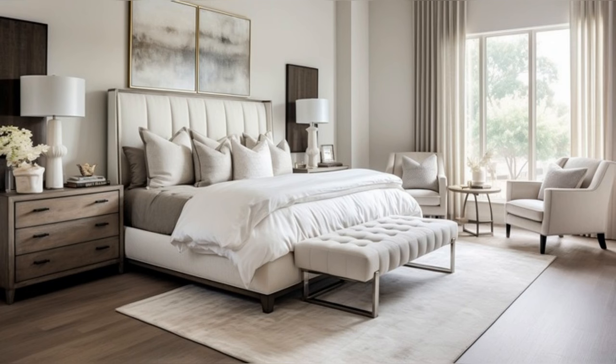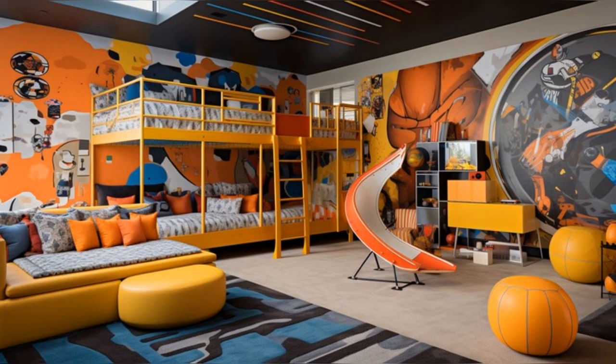In the private quarters, the master bedroom is a sanctuary of luxury and intimacy. The king-sized bed, dressed in high-quality linens and a plush comforter, invites relaxation. Soft, ambient lighting and a serene color palette create a peaceful retreat. The adjoining bathroom, with its modern fixtures and marble countertops, adds to the sense of luxury.